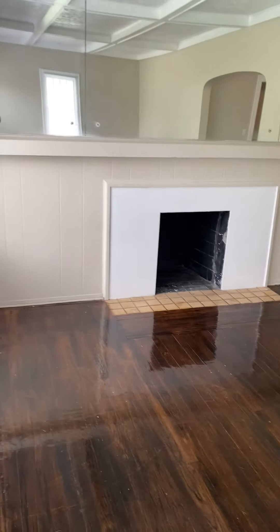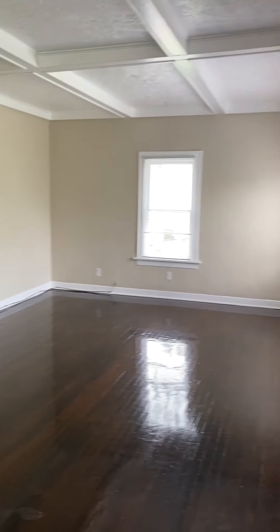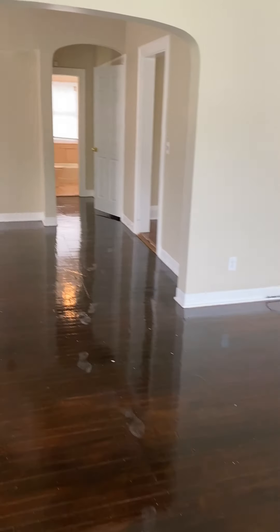As soon as you walk in, you walk into the huge living room. All new paint, all new blinds, beautiful refinished floors.